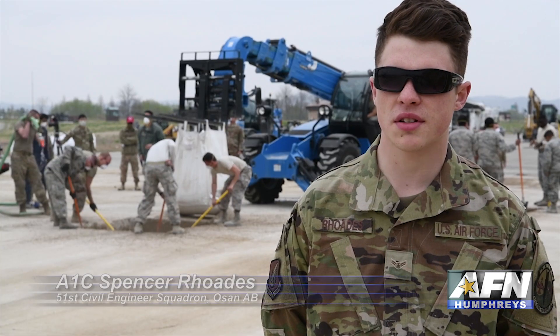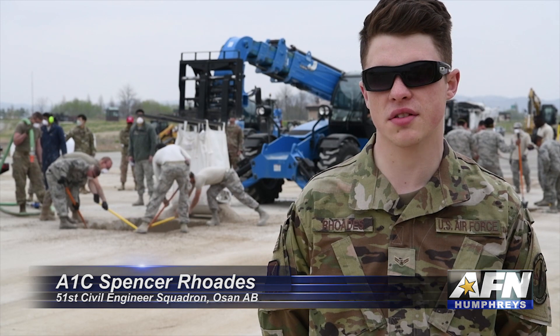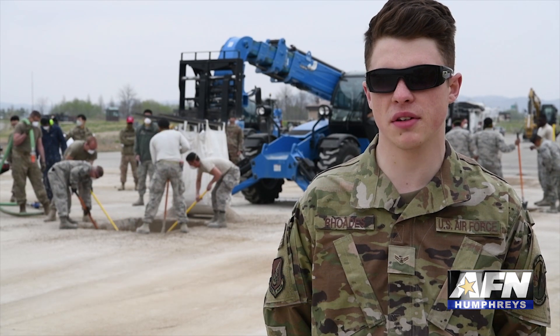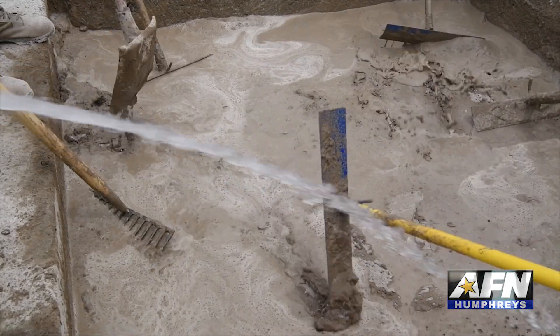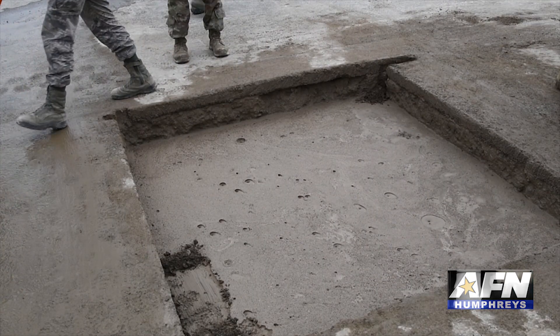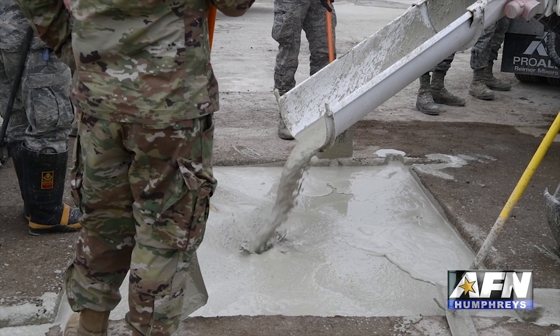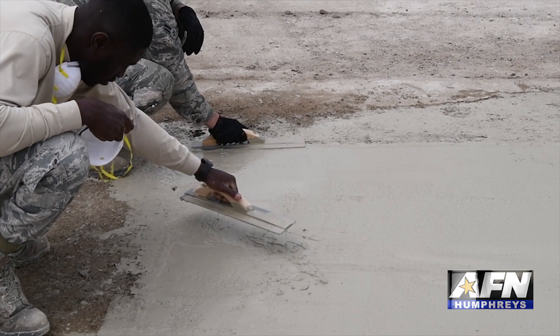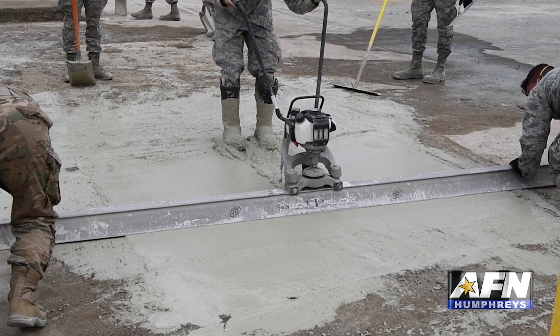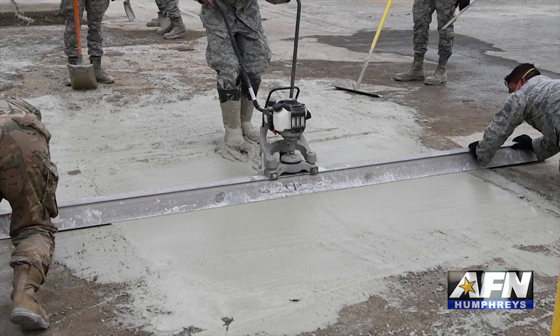We've had Red Horse Cadre out here showing us and teaching us what we should be doing for radar. The reason why we have the Cadre out here is to show us the more efficient way of doing everything and training all of the other shops on how to do their part. It's more efficient — instead of just one job doing mostly everything, all the other shops are out here learning what they need to do so they can do their part during the exercise.